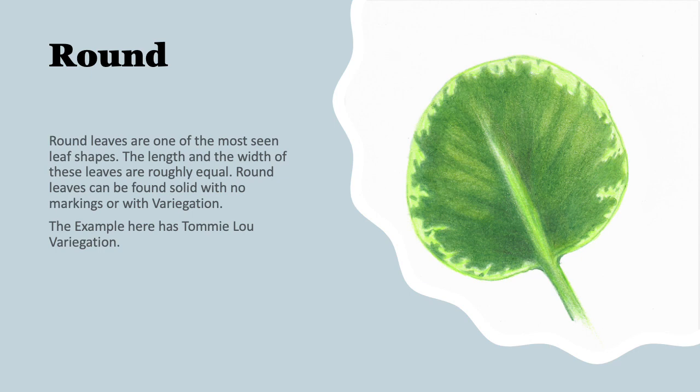This is an example of a round leaf. The round leaves are probably one of the most commonly seen leaf shapes. The length and the width of these leaves is roughly equal, giving it a very beautiful, round appearance. These leaves can be found solid or variegated.